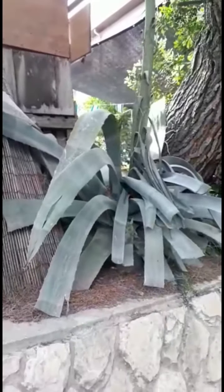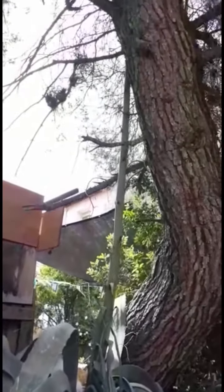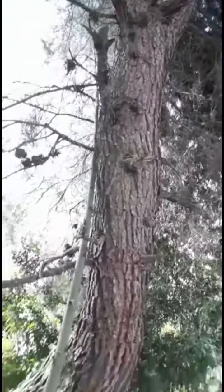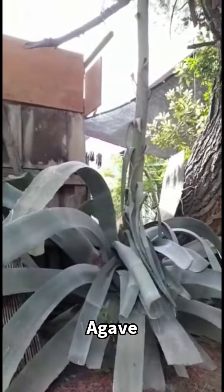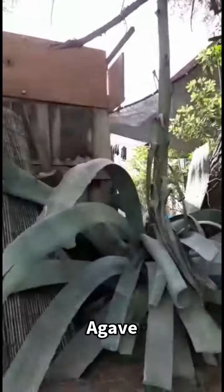Why are they called sentry plants? Well, if you look up the center, you'll see an asparagus-looking blossom. This one's kind of up against what looks like a pine tree to me, so you can't really see much about what's going on with it. But that's the blossom. What happens is these plants grow for years, and then they send out a blossom which lasts for many years, and then once that blossom is done, the whole plant dies off.